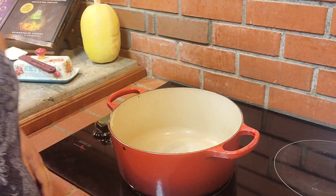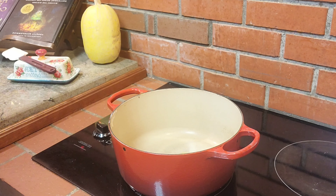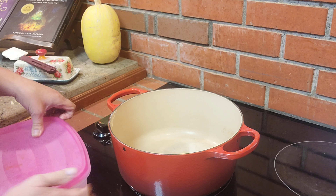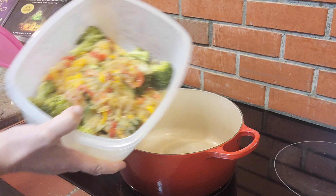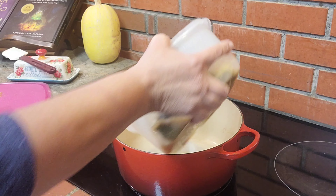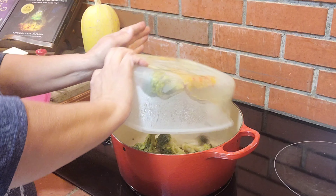I opened up the refrigerator and I have a container of leftover vegetables right there. Doesn't that look lovely? It's bell peppers, onions, zucchini, and broccoli. I'm gonna put that in this pan.